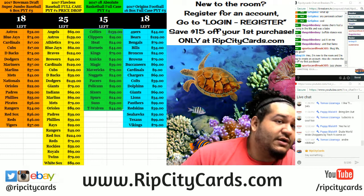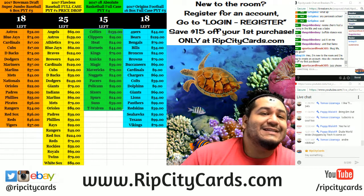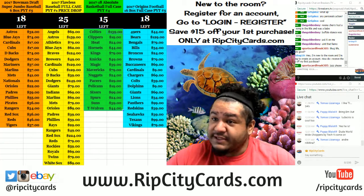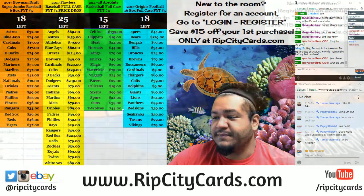Oh man, the police are coming — 1, 2, 3, 4, 5, 6, 7 squad cars? What's going on? I guess they must have heard we're doing Aficionado Basketball. Half case break number one for eBay. Let's get it.